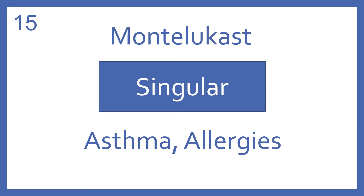Montelukast, brand name Singulair. Montelukast is a leukotriene receptor antagonist for asthma and allergies.